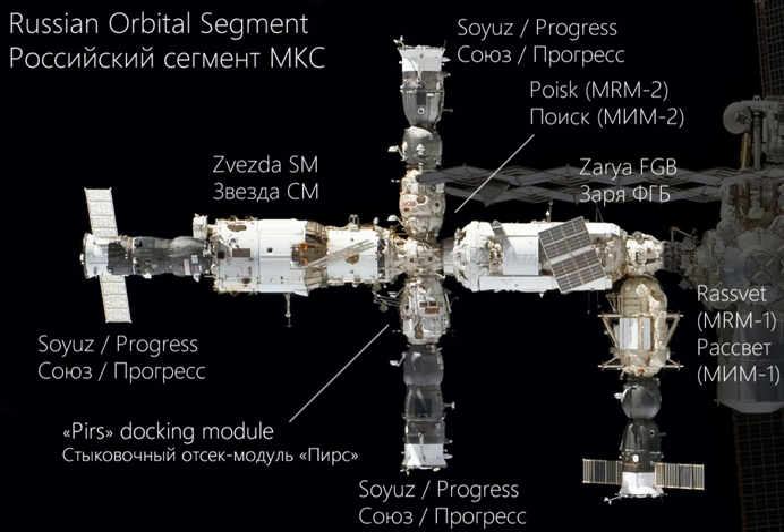The five modules are, in order of launch: Zarya, Zvezda, PIRs, Poisk, and RASVET. The first module, Zarya, otherwise known as the Functional Cargo Block or FGB, was the first component of the ISS to be launched, and provided the early station configuration with electrical power, storage, propulsion, and navigation guidance, until a short time after the Russian service module Zvezda docked and was transferred control.